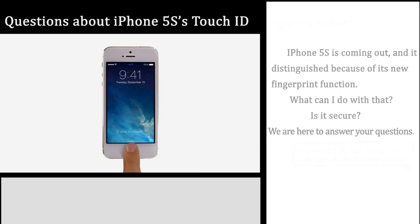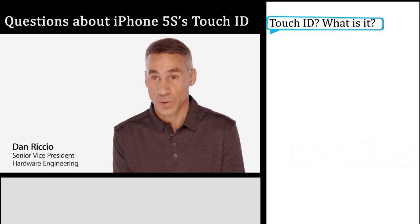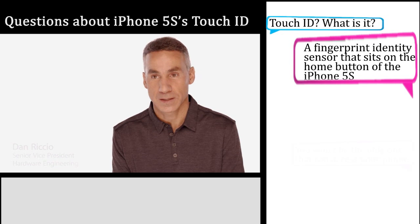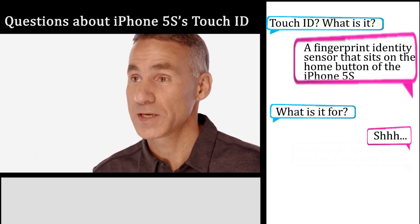It's what led us to create Touch ID. Your fingerprint is one of the best passwords in the world. It's always with you, and no two are exactly alike. So it made perfect sense to create a simple, seamless way to use it as a password.